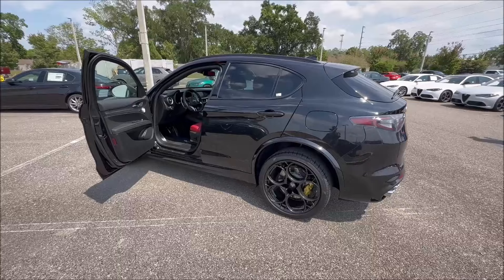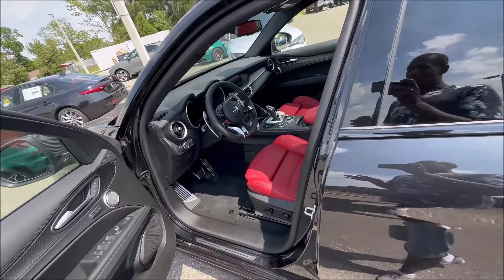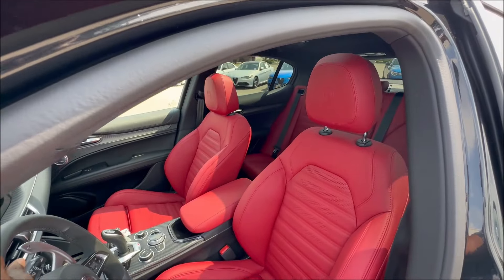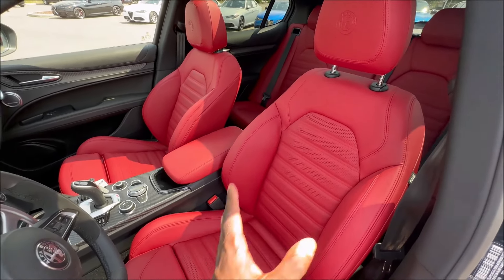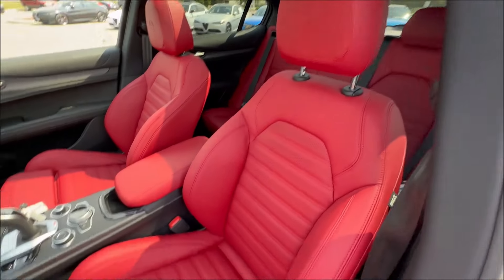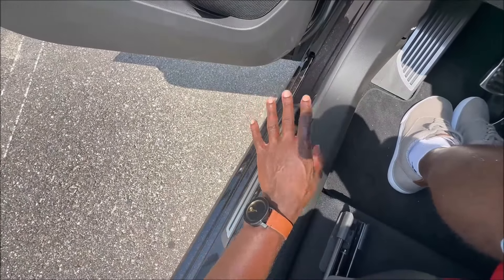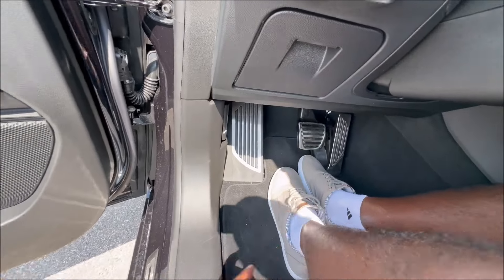Inside the Carbon Edition, we have those red leather seats, and these seats are special — you cannot get them in any Quadrifoglio model for 2024 unless you order the Carbon Edition. They're normally available as an option only on the 2-liter Sprint, TI, or Veloce trims. These are sports seats with extra thigh support, perforated leather, and heated seating. Step inside and you'll see the Quadrifoglio-specific sill with the cloverleaf badge, aluminum pedals, dead pedal, brake pedal, and gas pedal.